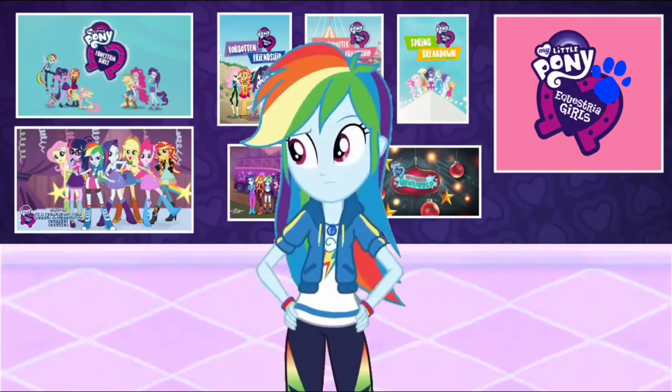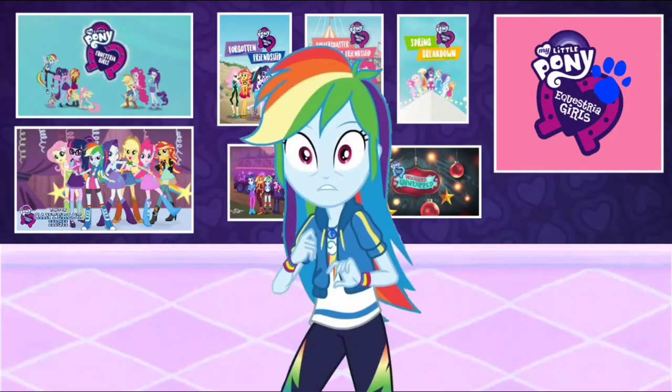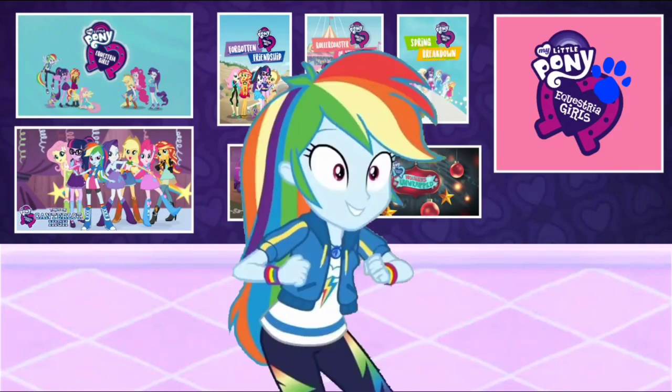Well, I wonder if the clue is anywhere around here. A clue! A clue! Oh, did you see a clue? Right here in the My Little Pony Equestria Girls Museum. Where? Right there! There is a clue, and it's on this My Little Pony Equestria Girls logo.